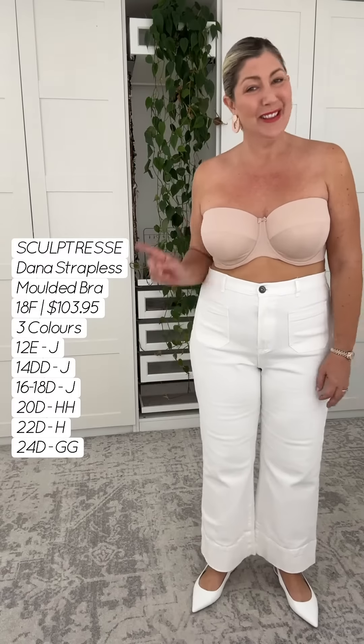Never thought I would say this, but I found my new favorite strapless bra. This is big titty committee friendly, Natalie Angel approved strapless bra. Okay, let me stand to the side here whilst you've got lots of information here.